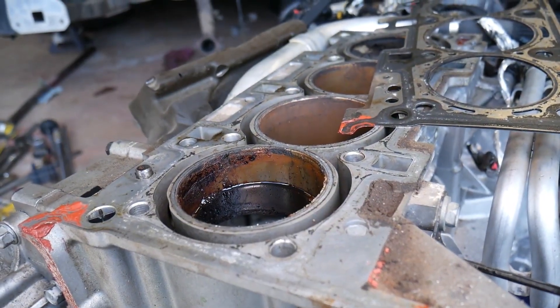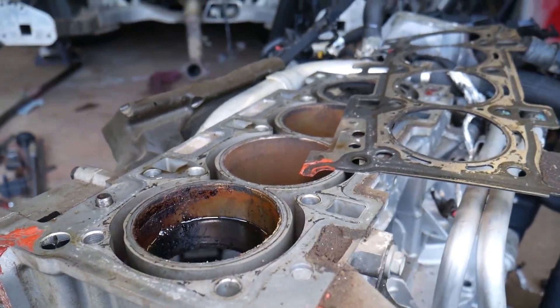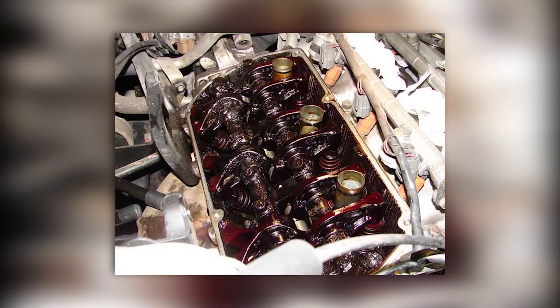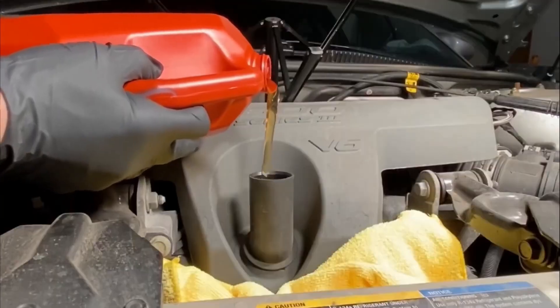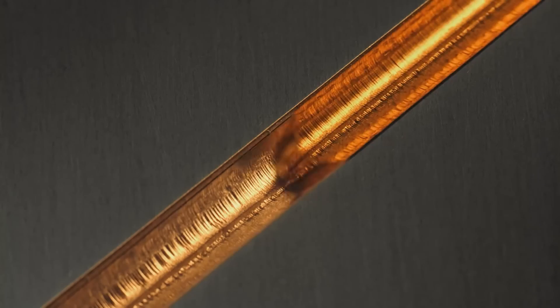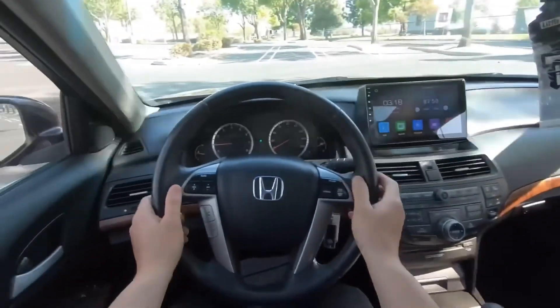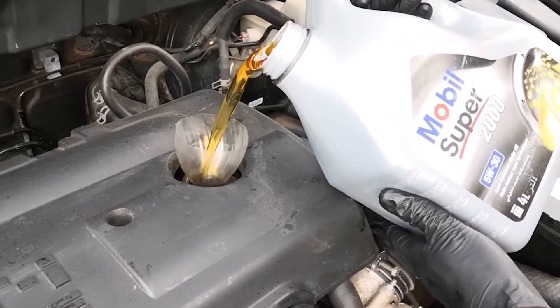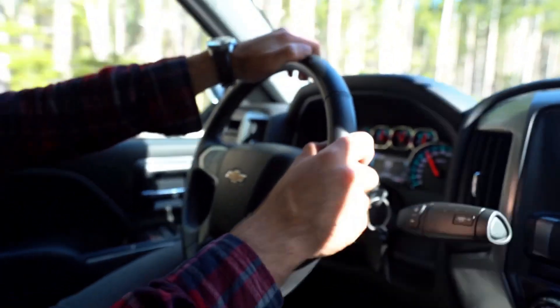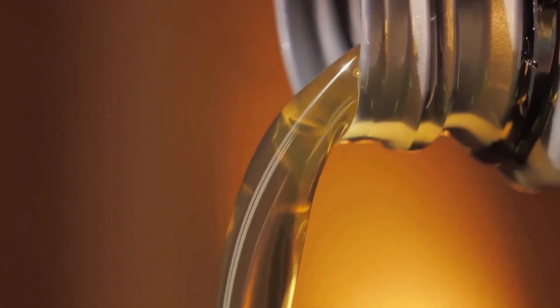Oil analysis allows you to spot a head gasket leak before white smoke appears, detect excessive wear on camshaft bearings, and see if your oil is breaking down too soon. For high-mileage engines, oil analysis is predictive gold — instead of guessing, you act on evidence. A single oil analysis costs about $35 and could save you thousands in engine repairs.